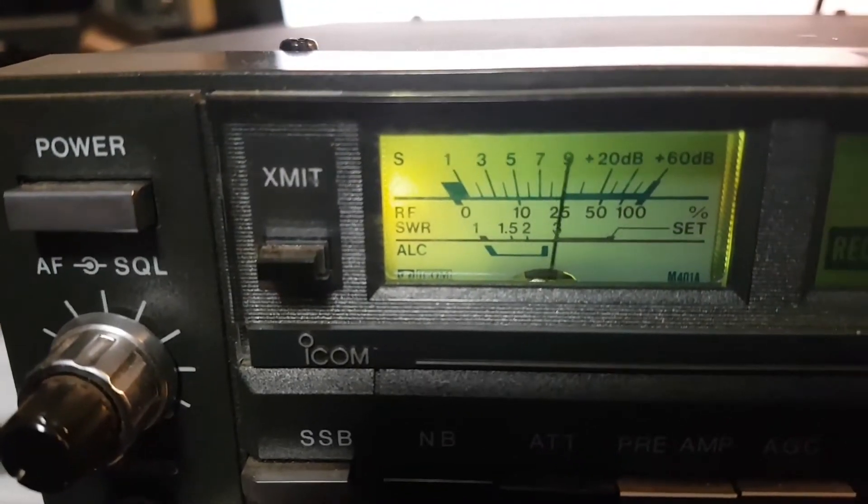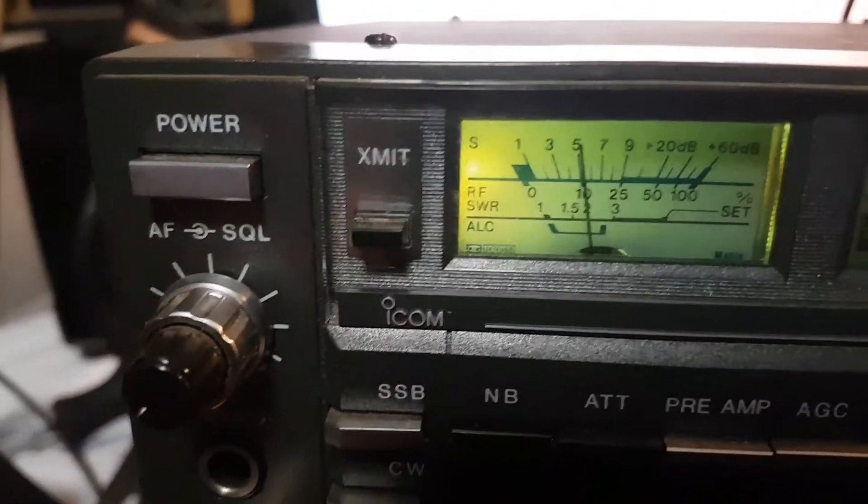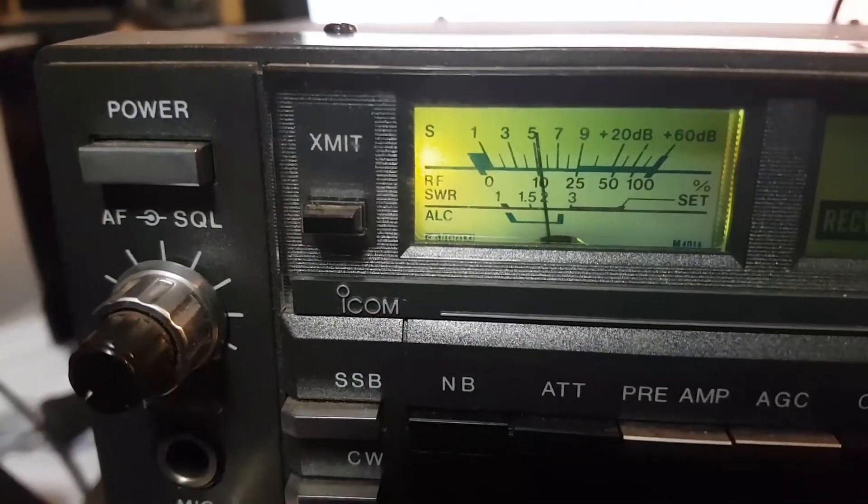One, two, three, four, five. Keep in mind you've got a hundred watts on FM too. Anyway, that will conclude the video — hopefully it'll fit, we'll see.